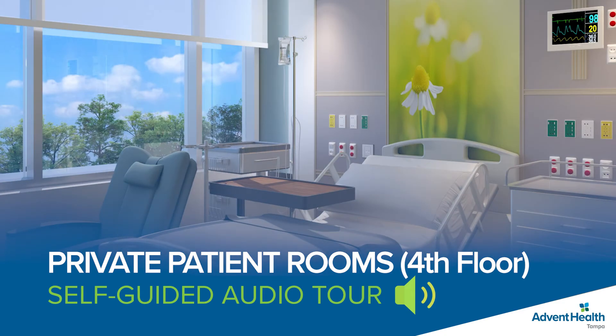Located on the fourth level, our private rooms provide comfortable spaces where patients and their families can rest. With an abundance of natural light and modern furnishings, we've worked hard to create a haven for each patient recovering from complex surgery.